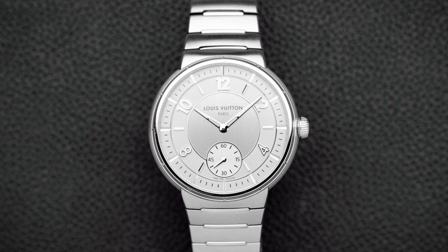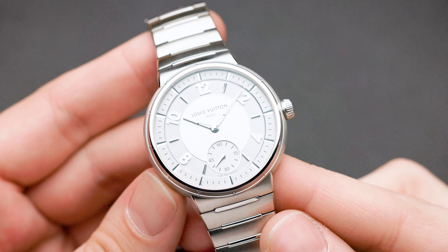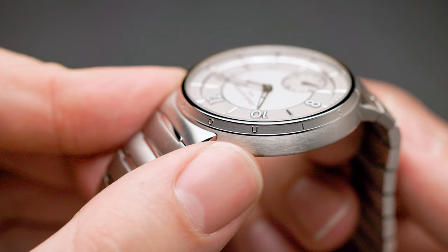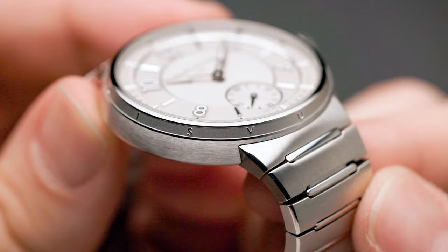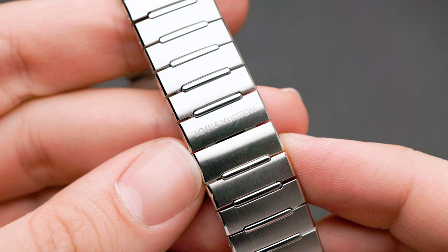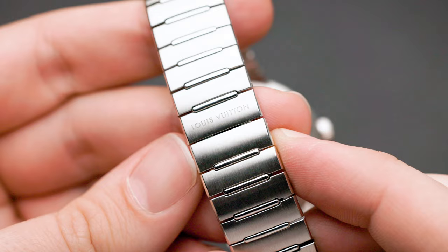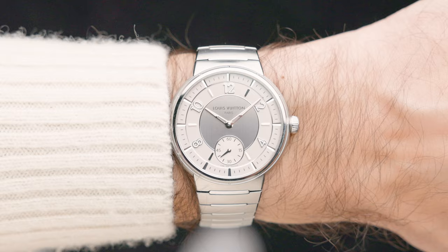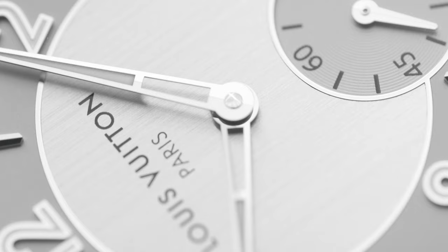I'm not particularly a fan of integrated bracelet watches because I prefer to swap leather or rubber straps, and you can't do that here with the Tambour. That said, the bracelet is executed in a very, very nice way — no complaints. I would still wish for a Tambour with a leather strap or rubber strap and potentially a quick-exchange mechanism; I do think there's potential there.